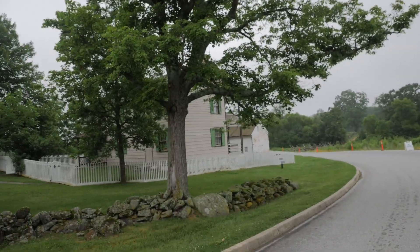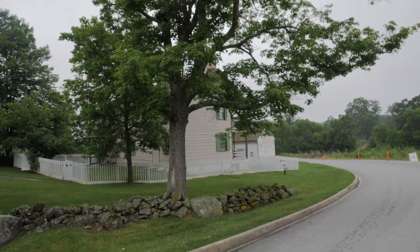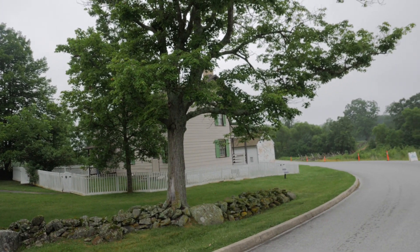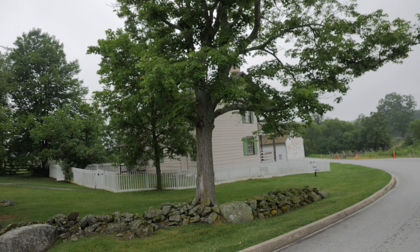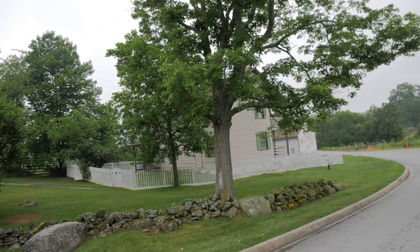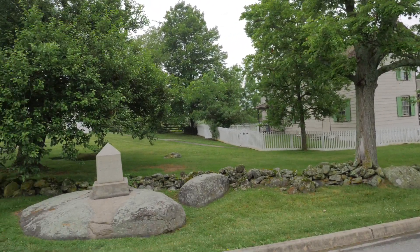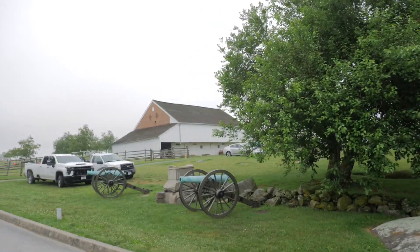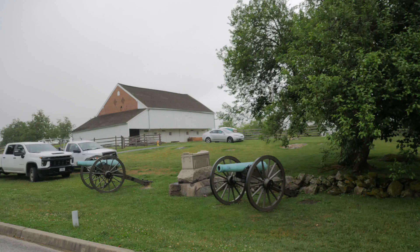Right here to our right we also have the Trostle House — the house connected with the Trostle Farm. This area saw not only General Sickles' headquarters and General Sickles being wounded, but also the fierce fighting of the 9th right here in this backyard. Keep in mind the events that transpired here on July 2nd, and come by and pay your respects to the 9th Massachusetts Battery. This is the Trostle Farm here in Gettysburg.